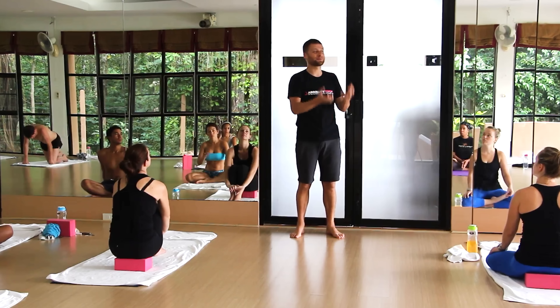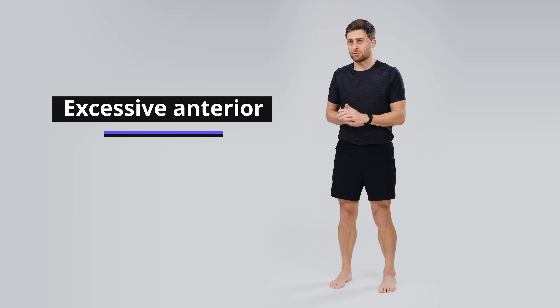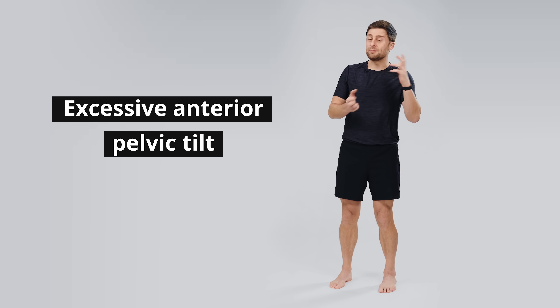My name is Lucas. I'm a yoga teacher and a teacher trainer. I help people with posture pretty much every day, and excessive anterior pelvic tilt is one of the big ones that we try to address. Most people have no idea where it came from, and if you don't know the source of the problem, it's very difficult to fix.